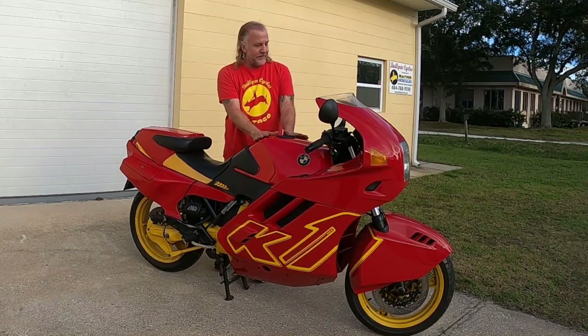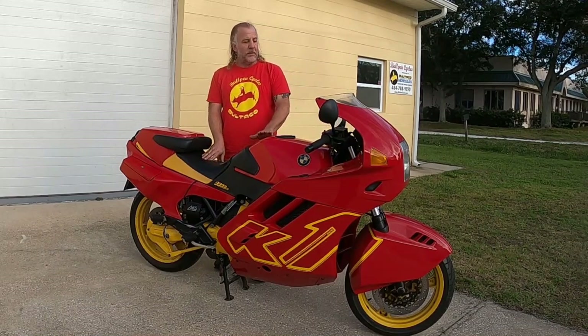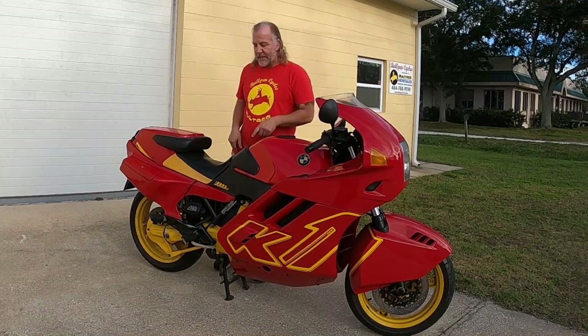We didn't repaint the tank. I like to keep as much of the bike original as I can, so the tank is original. The bodywork is either replaced or repaired.